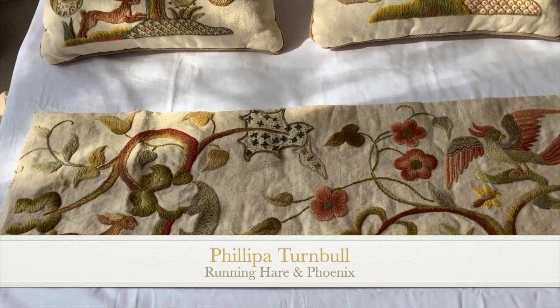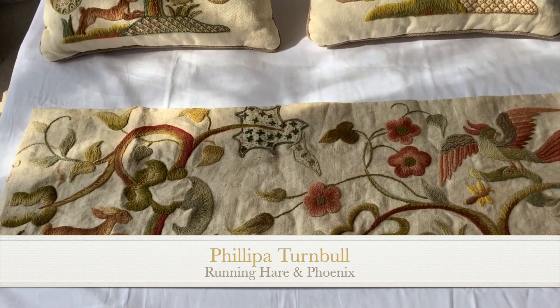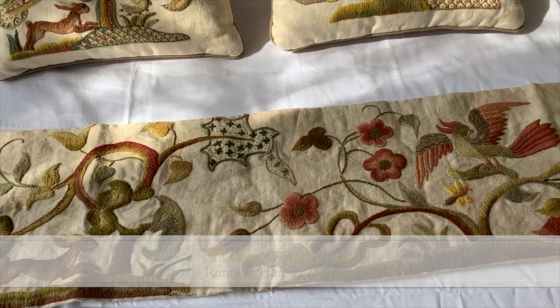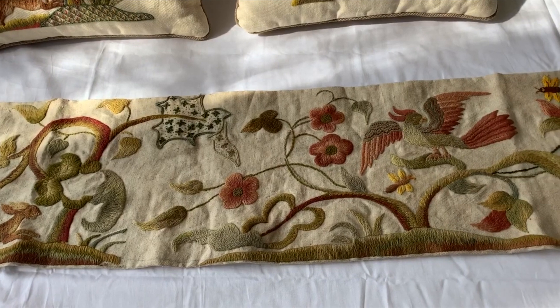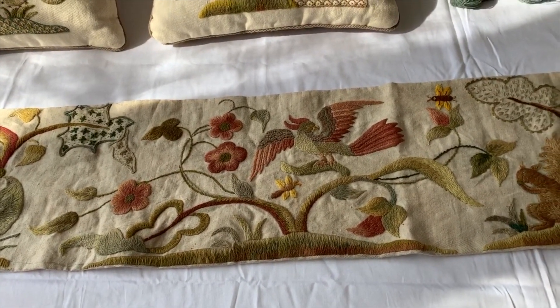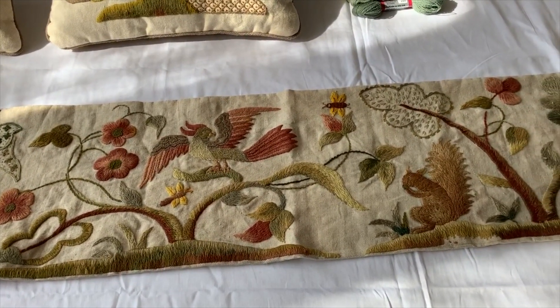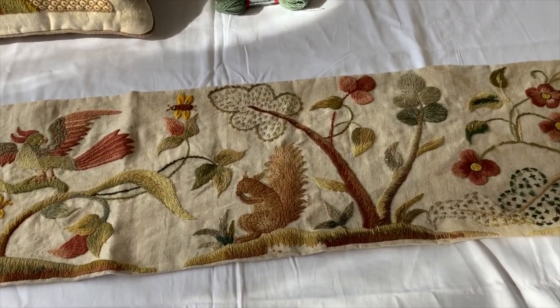Today we're in my studio looking at the original pelmet where four designs that are current come from. We start with the Running Hare, then go to the Phoenix in Tree, and now there's a squirrel which I'm proposing for the EGA, and then a stag that I've already used for a workshop before.